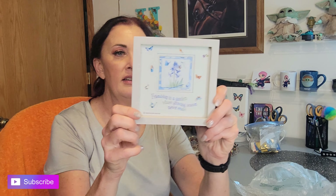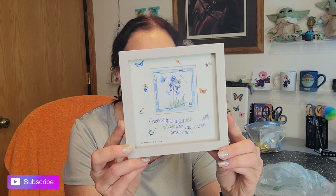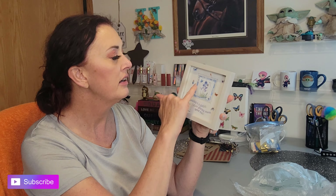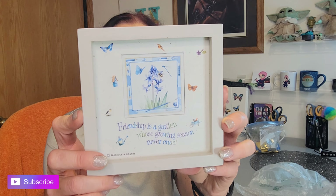One more item — the rest is just packing material. This is nicely bubble-wrapped with lots of tape on it. Oh, how cute — very pretty! It's a little frame with a pretty picture and saying: 'Friendship is a garden whose growing season never ends.' Isn't that darling? It's got birds, birdhouses, some butterflies, a little garden watering can, and a pretty flower in the middle. That is so pretty!